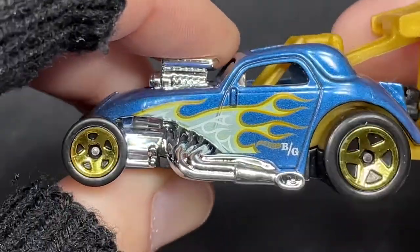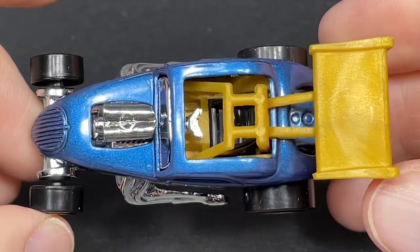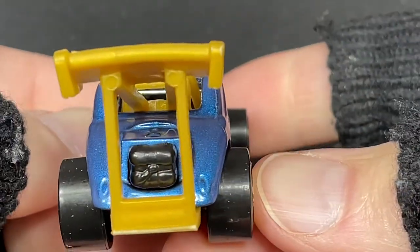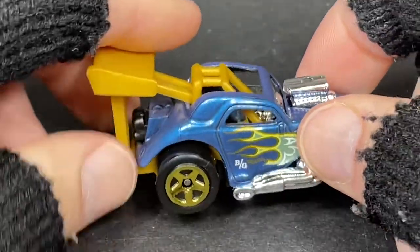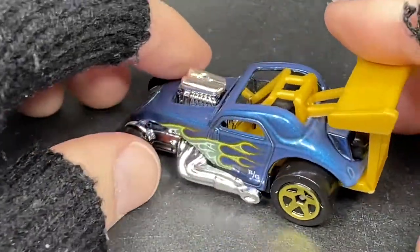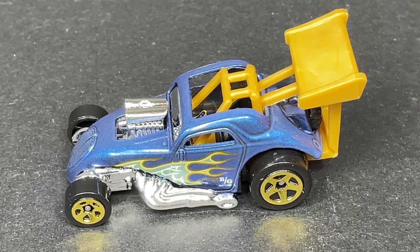We have gold five-spoke wheels. Here's the top view and a side view. Love the parachute back there — pretty cool with that big giant gold wing. The gold wheels and the blue and gold combination are looking really good. Fiat 500C, he's ready to take off — really cool addition to the collection.